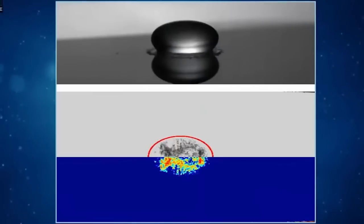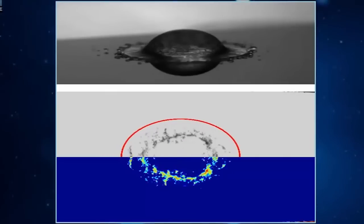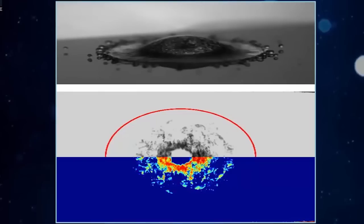For the first time, researchers have managed to film this teensy little space. Using a technique called total internal reflection, they reflected lasers off of a mirror array and into a prism at just the right angle to see it.